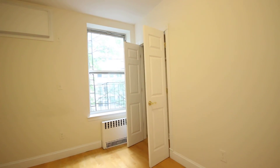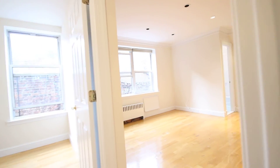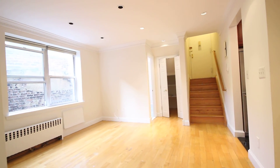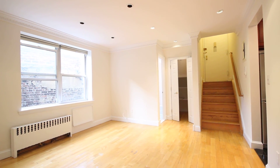Second bedroom here. And that is our two-bedroom at 220 West 104th Street, apartment 4R. Closet here.